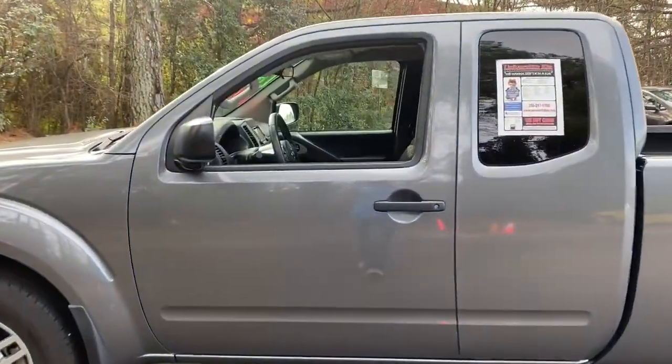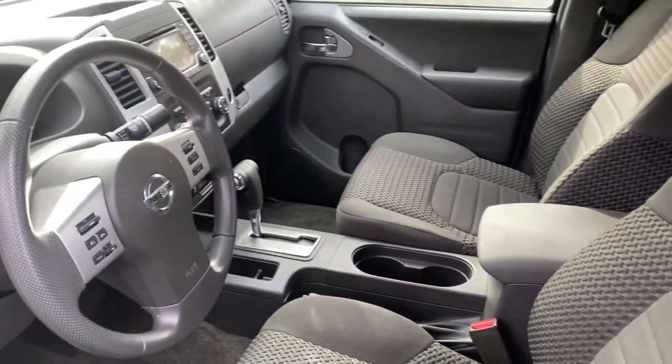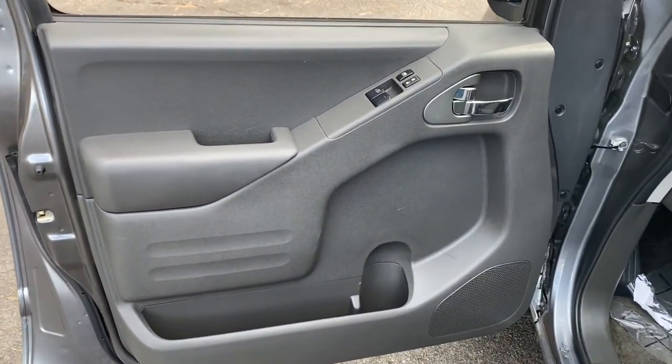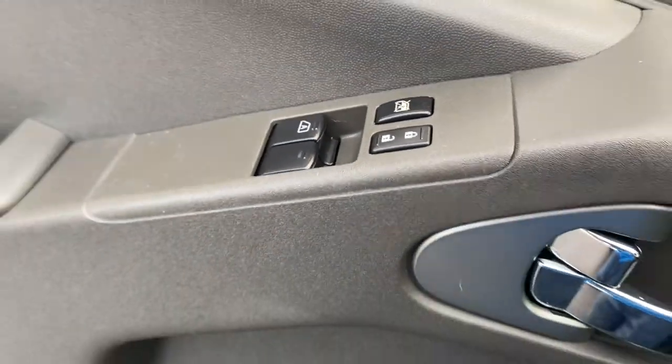These are just some of the great options this vehicle comes with: electronic stability control, floor mats, power windows, bucket seats, four-wheel disc brakes, and power steering — adding a little creature comfort to your work day when you're at the wheel of this Frontier.